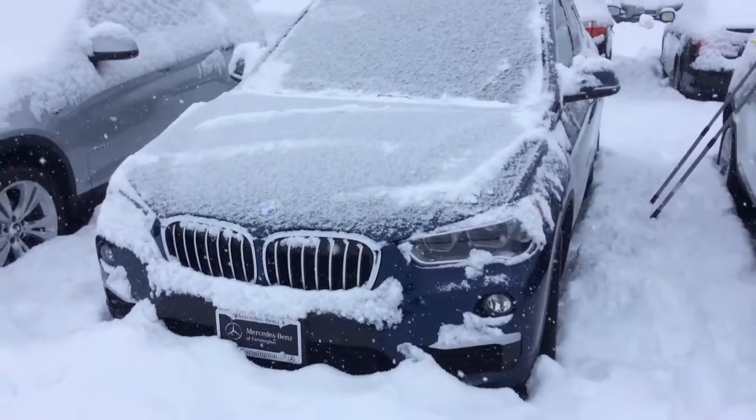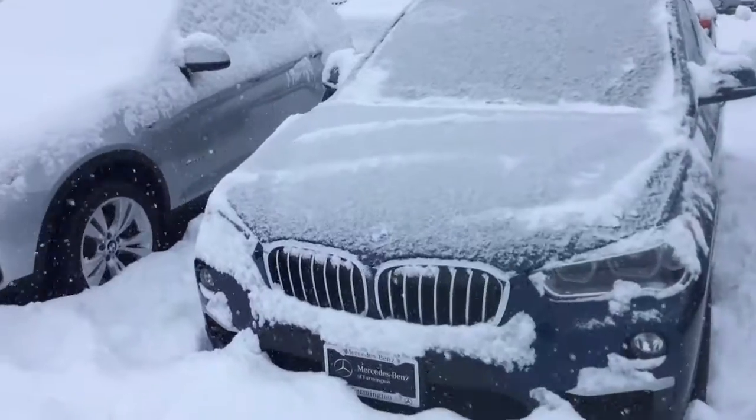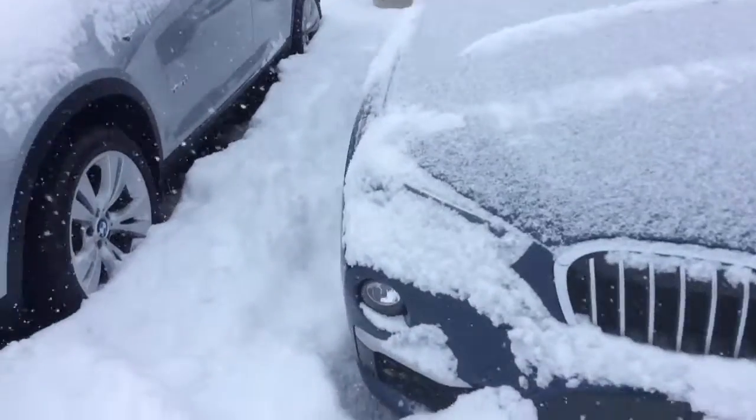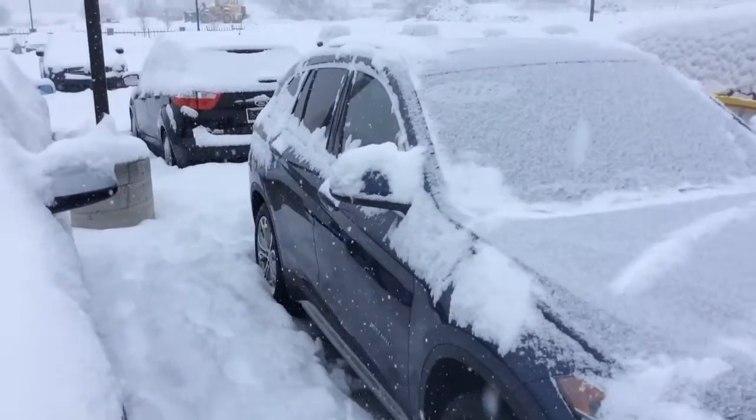Hi Ashley, it's Bryant with Mercedes-Benz of Farmington. I literally just cleaned that car off. Anyway, this is your video that I promised you. As you can see, we've had a little bit of snow here lately.